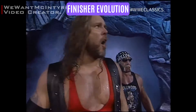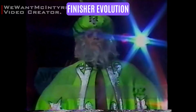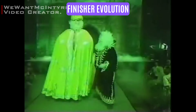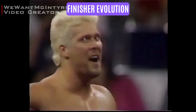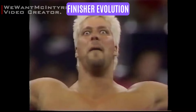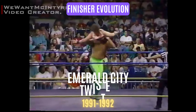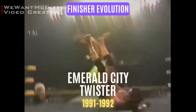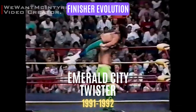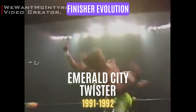Between 1990 and 1993, Nash navigated through a series of intriguing gimmicks. In 1991, Nash was rebranded as Oz, a character based on the Wizard of Oz and managed by the Great Wizard. As Oz, his finishing moves were the spinning crucifix toss known as the Emerald City Twister, and the sidewalk slam called the Emerald City Side Slam.